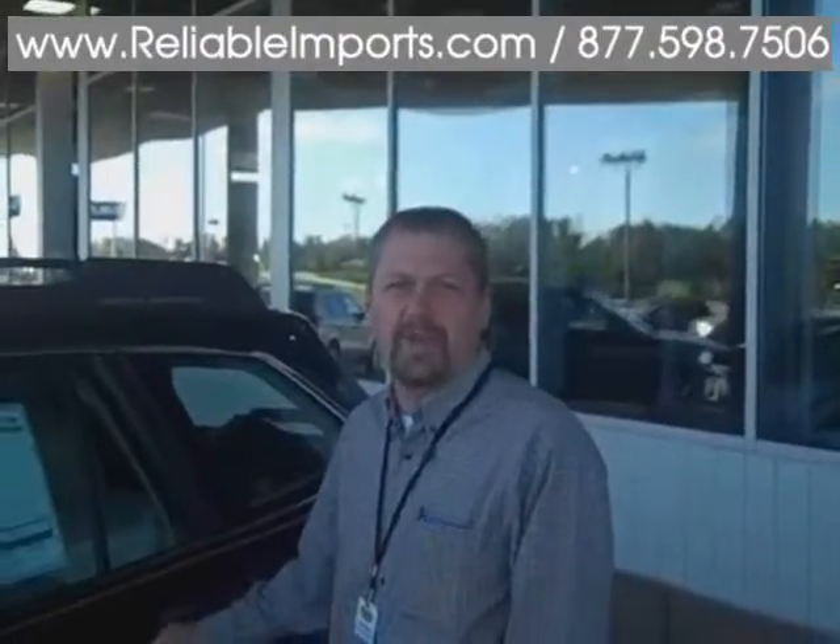Come home to Reliable Imports and test drive one today. We're at Chestnut 65 in Springfield, Missouri, North. You can visit us online at www.reliableimports.com.